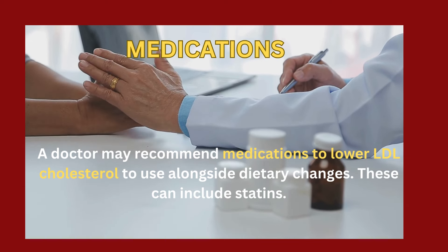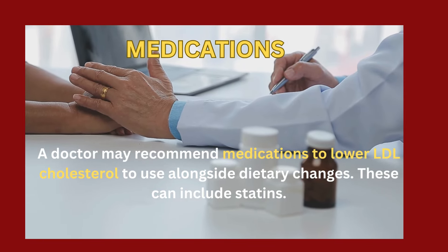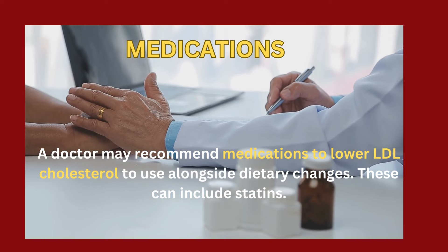Medications: a doctor may recommend medications to lower LDL cholesterol, to use alongside dietary changes. These can include statins.